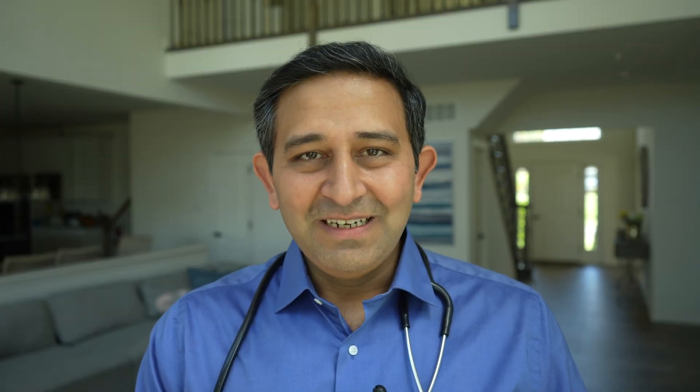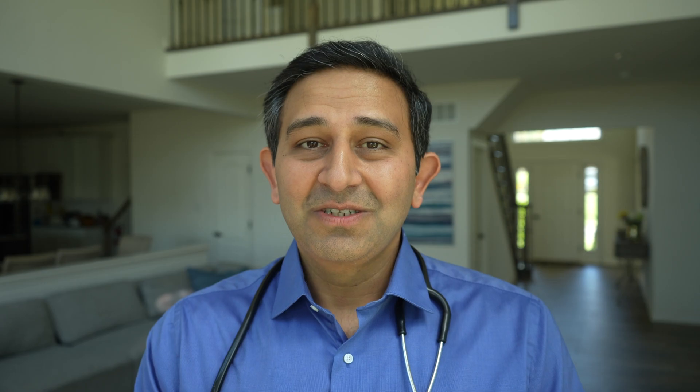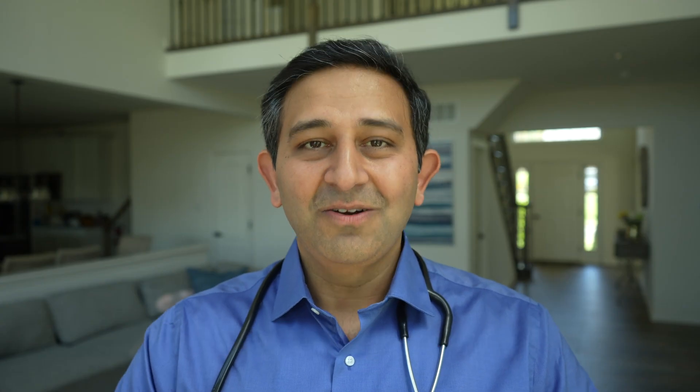During a normal vaginal delivery, there is a possibility that the vaginal opening may have to be extended in order for the baby to come out. This process is called episiotomy — a small cut is made in the vagina. To achieve this in a pain-free situation, a pudendal nerve block or local infiltration is done, and this injection happens around the vagina in the site where the pudendal nerve is, as you can see in this picture right next to me.